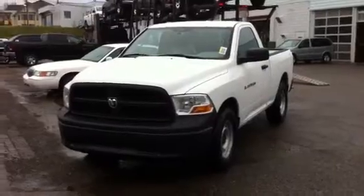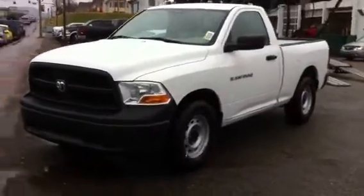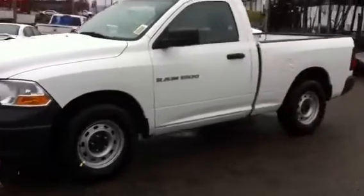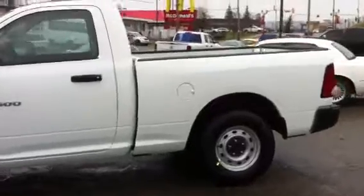This is a 2012 Ram 1500, regular cab, two wheel drive. It has a 3.7 liter V6. Short box.